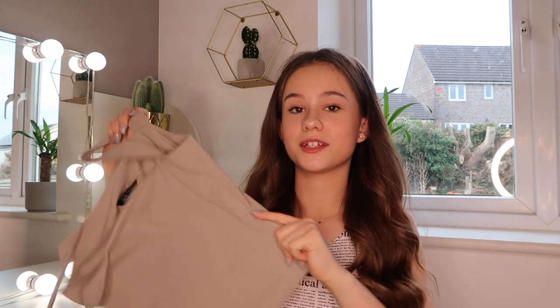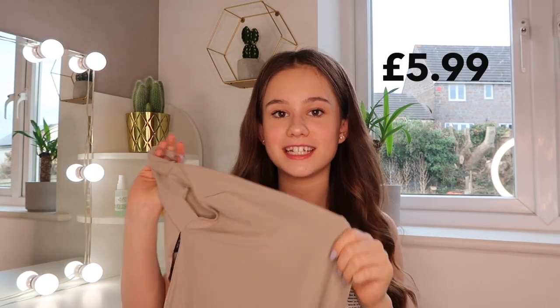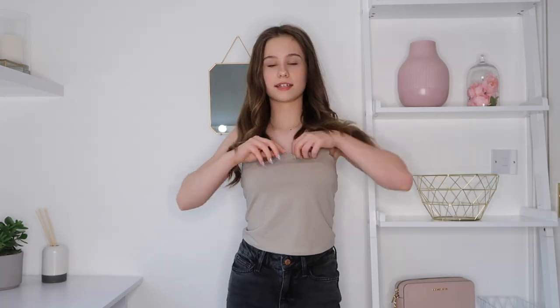The last top I got was this wide strapped cami top in a brownie color — it's a darker brown than the other ones. I got this in a 12 to 13 and it was £5.99. They had it in quite a few colors. I love it so much — it does get a little creased around the hem so you might need to iron it. It's not tight to the body at the bottom, which I actually kind of like as it's a bit different from my other crop tops. The straps are really thick so they cover your bra strap, and there's a nice double layer detail at the top.